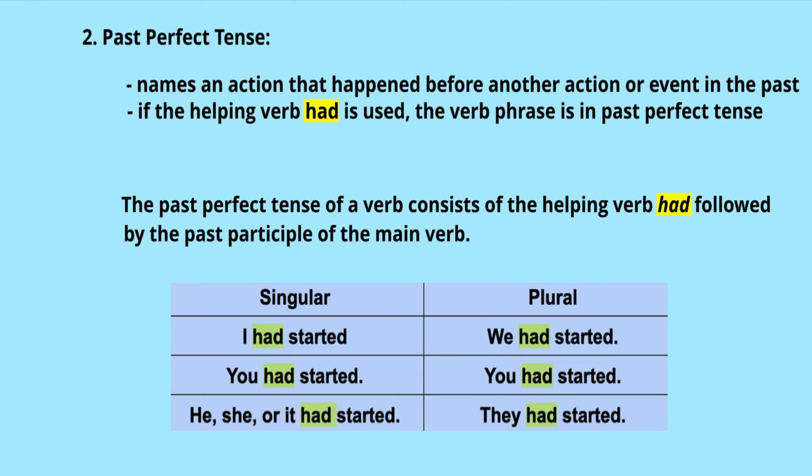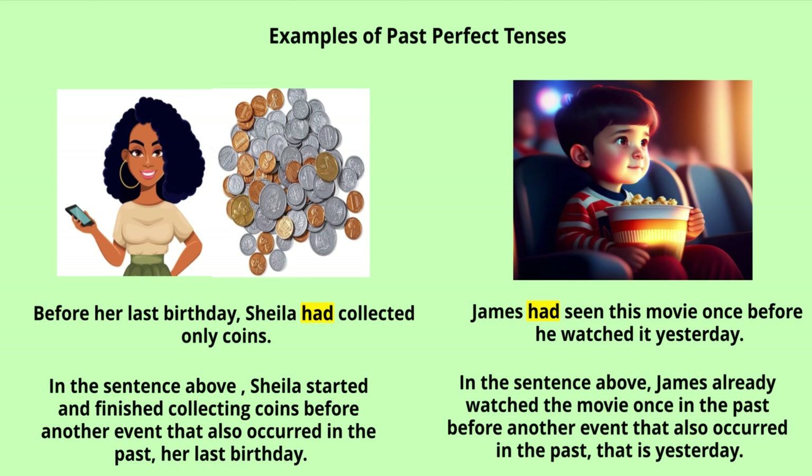In singular form: I had started, you had started, he/she/it had started. In plural form: we had started, you had started, they had started. If you have any doubts about helping verbs, you can look at my video called 'Auxiliary Verbs or Helping Verbs' for a better understanding.